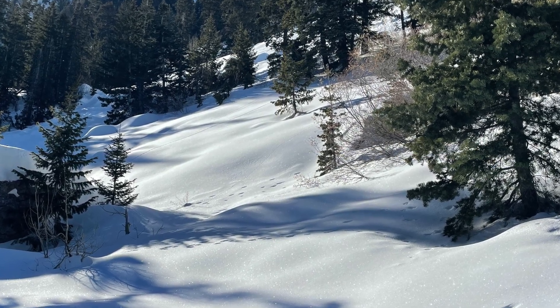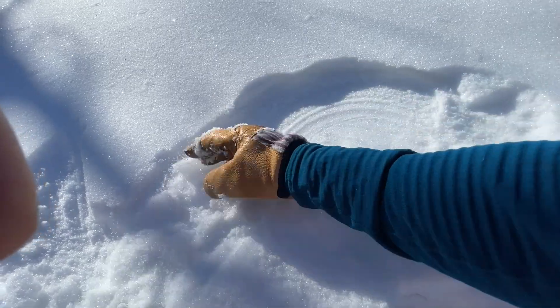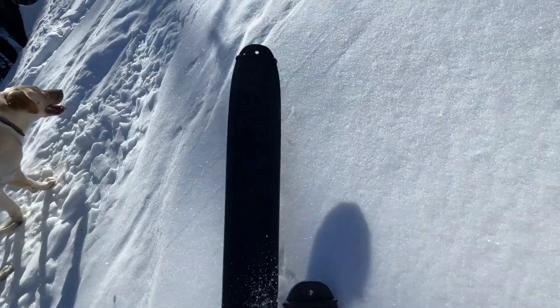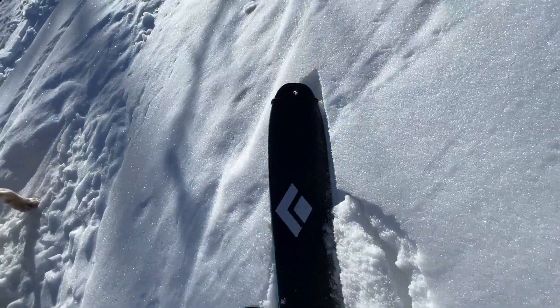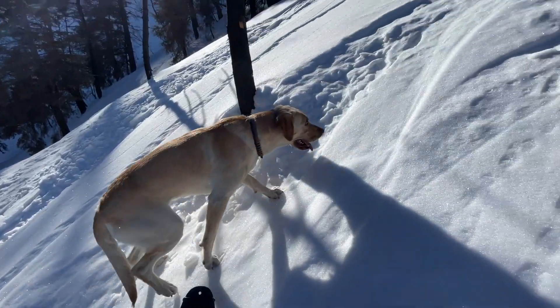With facets near the ground seemingly dormant, we're turning our attention to the snow's surface. With clear nights and warm sunny days, it's becoming faceted and weak. Even under a crust, I was finding facets — not a problem now, but in the future, once we get more snow, it could be our next weak layer.